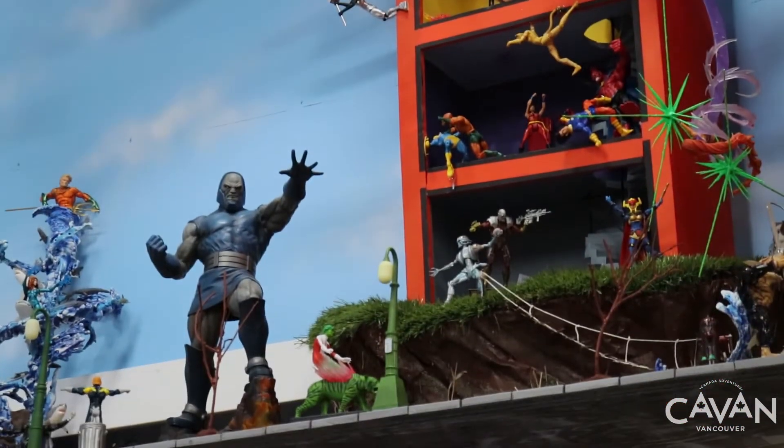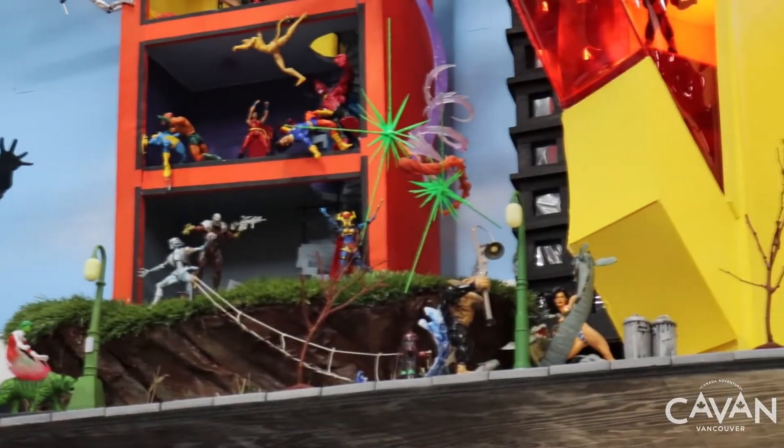You can also see your favorite heroes and villains. This is from the DC Universe.